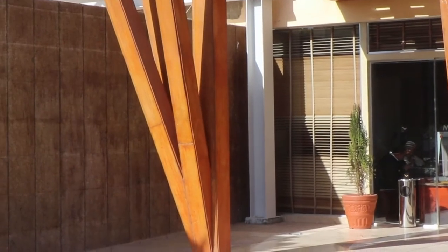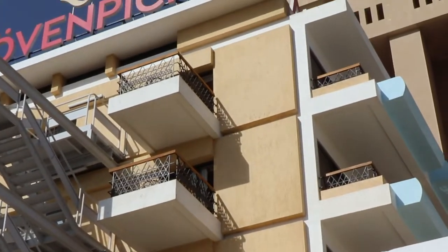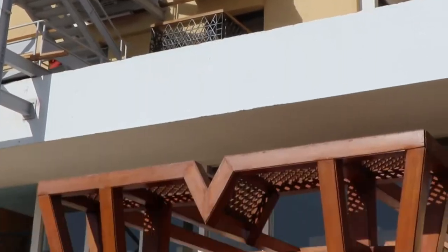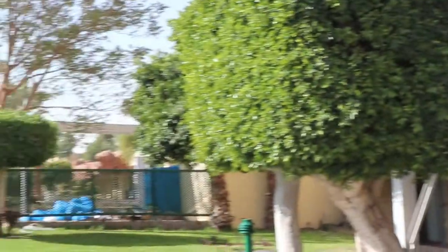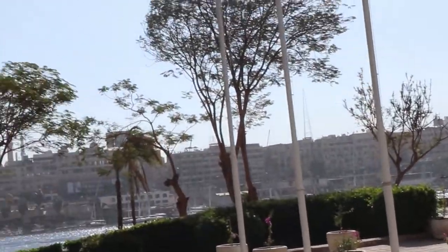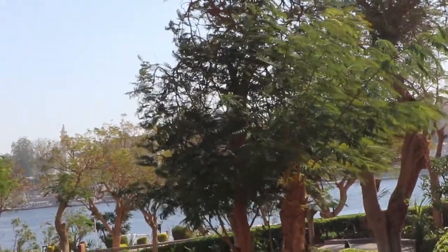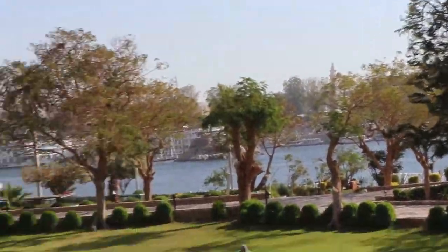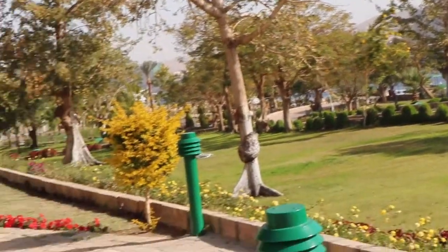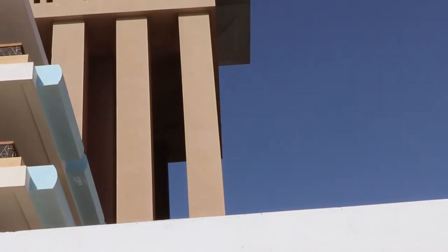So here we are at the Movenpick Resort Hotel, as witnessed by the sign on the Elephantine Island in Aswan, Egypt. And that, my friends, is the Nile. It goes around both sides of this island. The island is mainly composed of the Movenpick Hotel — the old one and the new one. At night that tower lights up like a rainbow.